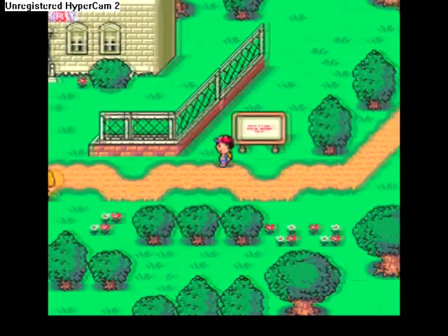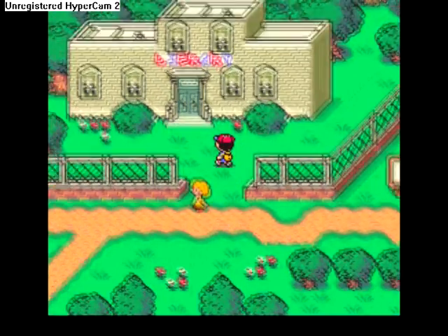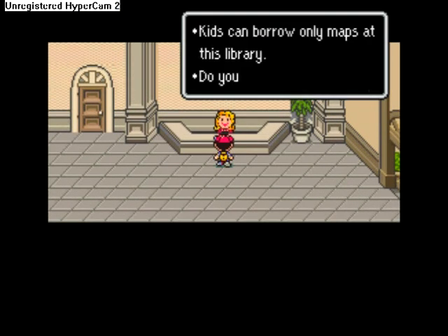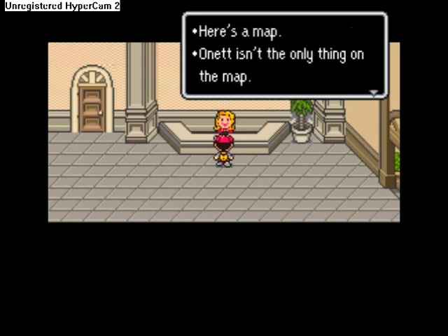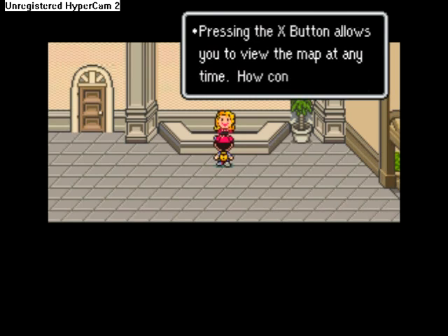Onett Public Library — use the library more. A library is a nice place to learn stuff. I got a lot of info about Earthbound here. You can borrow maps for nothing, so we want to get the map. Kids can borrow only maps at this library. Do you want to borrow one? Yeah, I guess so. All the info is there except for the info that isn't there. Pressing the X button allows you to view the map at any time. How convenient.